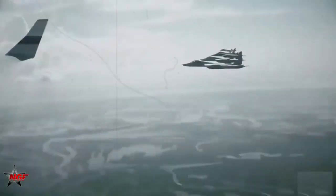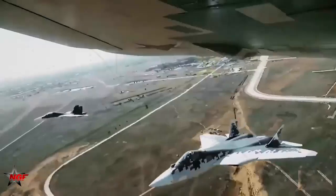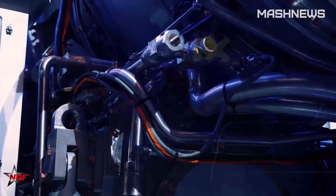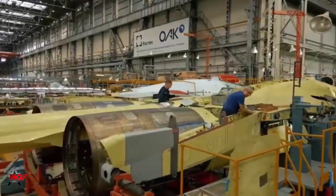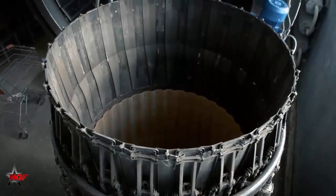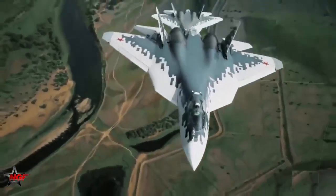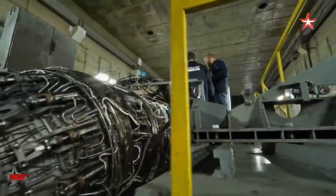In conclusion, the AL-51 engine elevates the SU-57's combat capabilities significantly, aligning it with the latest generation of combat aircraft. While not without its challenges — such as higher maintenance demands and potentially higher IR detectability — it brings powerful performance features that enhance the SU-57's agility, speed, and mission flexibility. The AL-51 enables the SU-57 to operate effectively in contested airspaces, delivering advanced aerial combat options to the Russian Air Force. As the SU-57 continues to evolve, so too will the technology in engines like the AL-51, promising even greater capabilities for future Russian air operations.